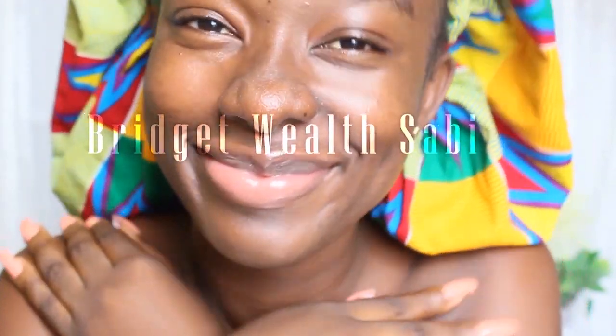Hi guys, welcome back to my channel. My name is Budget Wealth. If you're new here, you're welcome to join the family, and if you're returning, welcome back sweethearts — you know I love you. In today's video, I'm going to show you my morning skincare routine, what I do every morning before I step out.